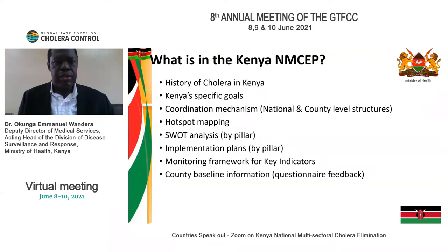The history of cholera in Kenya is a bit checkered — we've had cholera since 1967. I'll show some of that history, our specific goals for the elimination plan, the coordination mechanism, hotspot mapping, threat analysis by pillars, implementation plans, the monitoring framework for key indicators selected, and county baseline information.